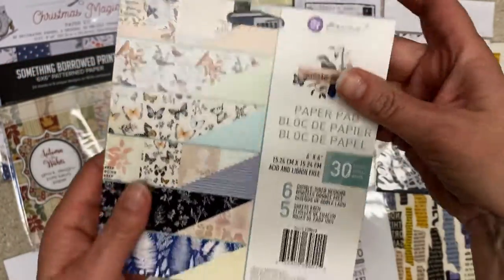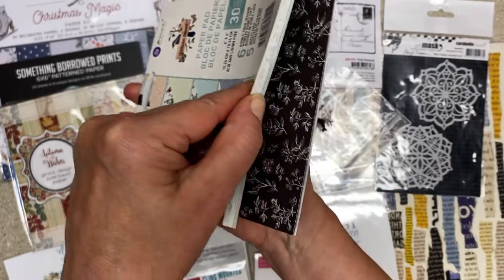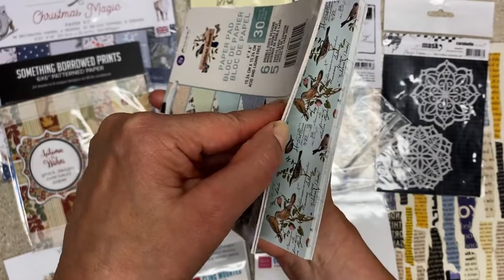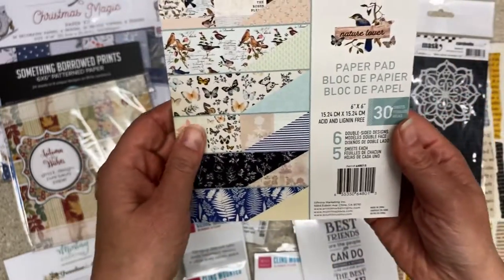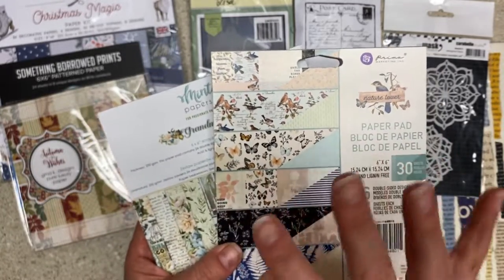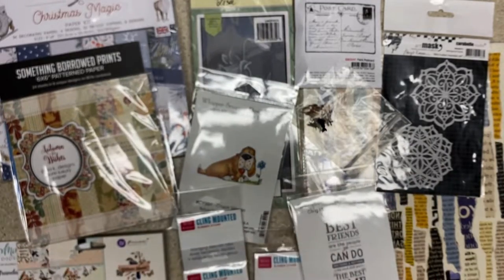Same here for Prima Nature Lover — I have hauled some 12 by 12 and some stickers of this before, but I never had the six by six paper pad. Same thing, I have a couple of nature journals I'm working on and then some vintage journal UFO situations. I don't need those, but I did bring them home.